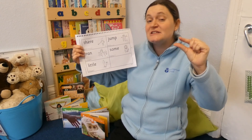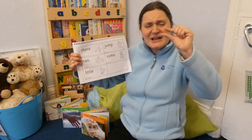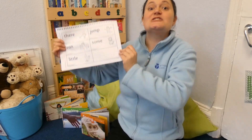The third word is 'little.' Squeeze your thumb and finger together — show me something little. Can you think of a sentence using that word? Good job, well done. So my sentence is: look at this little spider.